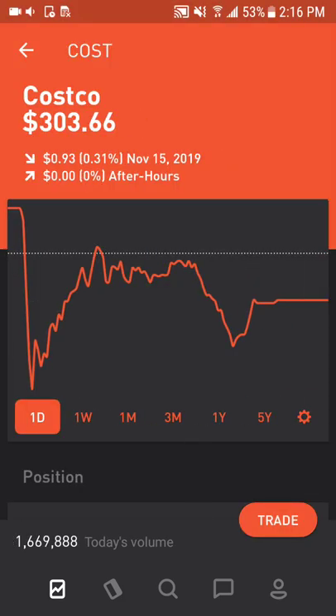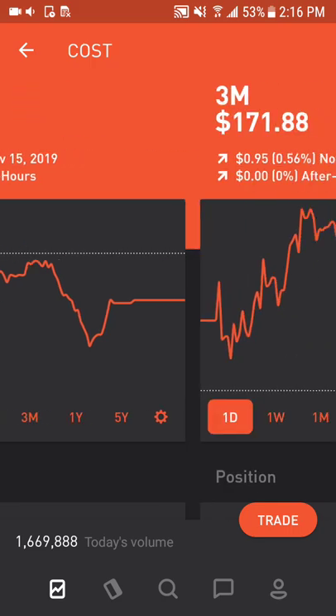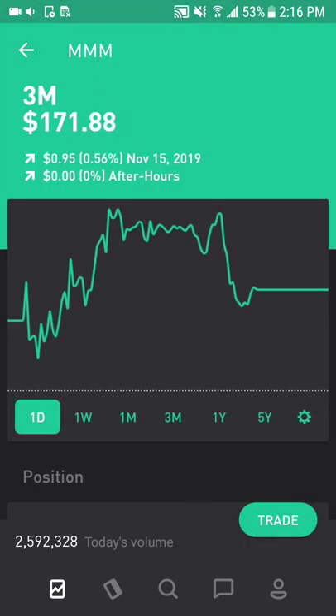Next is Costco, which operates membership warehouses selling a wide variety of products. It has strong customer loyalty with membership renewal rates steadily above 90% in a variety of economic environments — really good customer retention. Next is 3M, which is a conglomerate company that makes a variety of products and continues to benefit from its shared platforms with developed products, often having multiple applications. They continue to emphasize innovation with R&D spending.